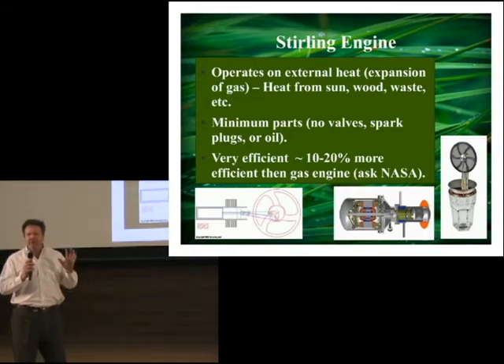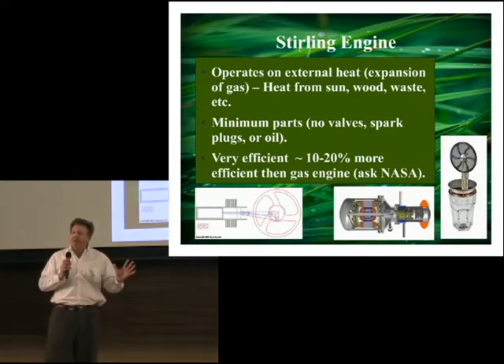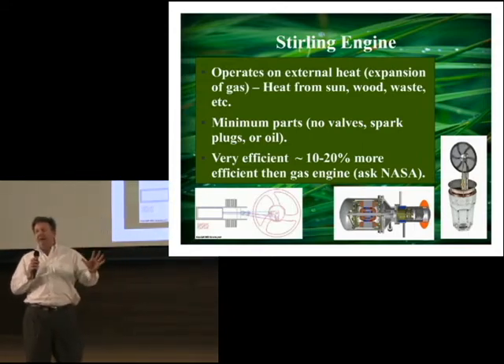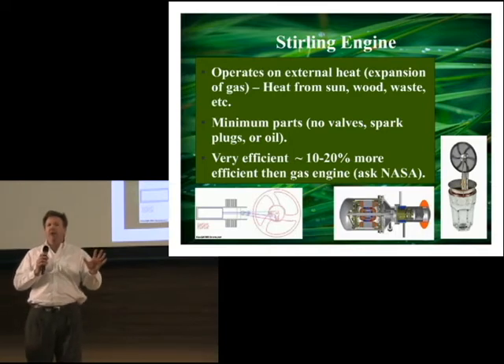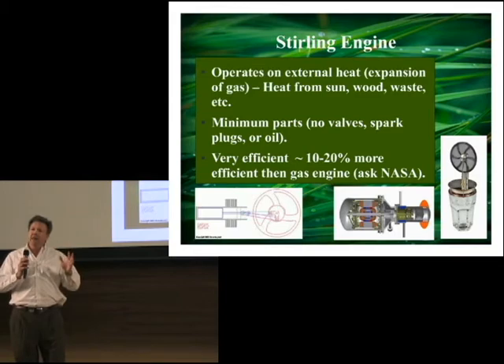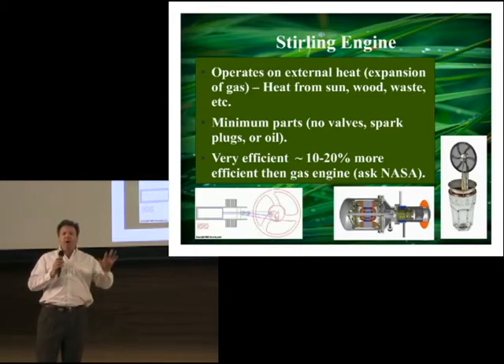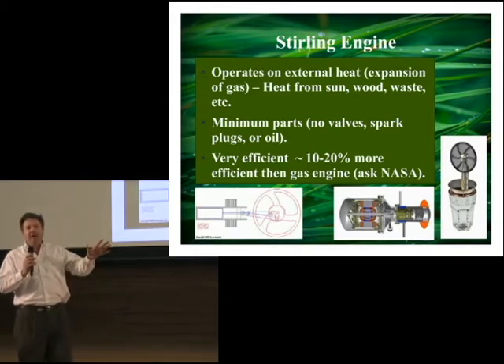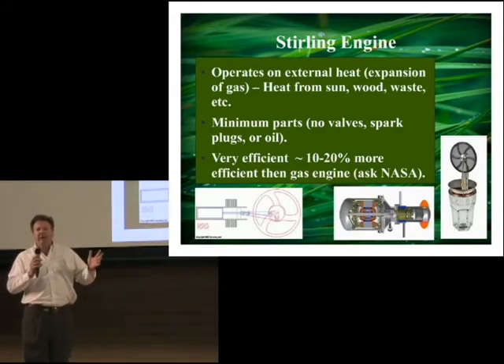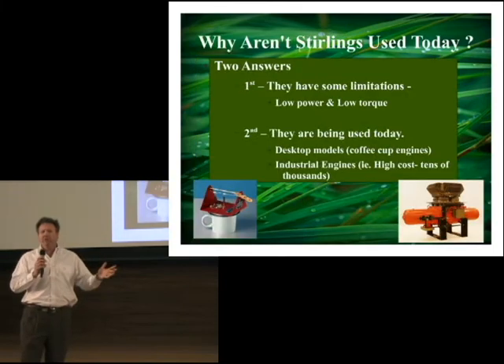The Sterling engine operates on heat, but this heat can be from anything — it can be from the sun, from wood, from waste gas, whatever. There are a minimum number of parts associated with the Sterling engine. It's very simple and mechanical. There's a lot of thermodynamics going on, but there are no spark plugs, no valves, no oil. And it's very efficient. NASA's working on some engines and they've found 10 to 20% efficiency over the internal combustion engine.